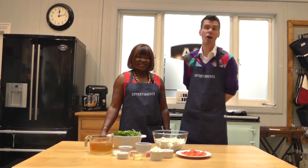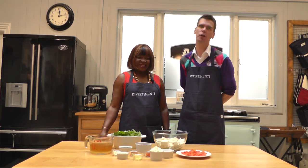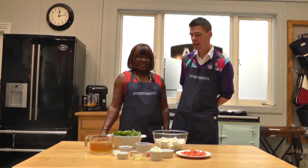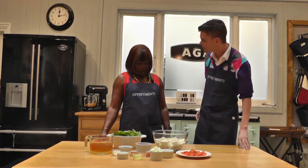I'm James McIntorson, today at AGA in Diverta Menti. We're looking at Nigeria as we travel around London to find the world in one city. Nina, welcome to Diverta Menti — what are we going to cook today?